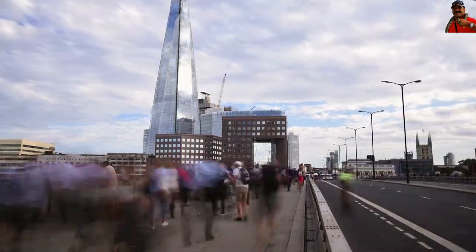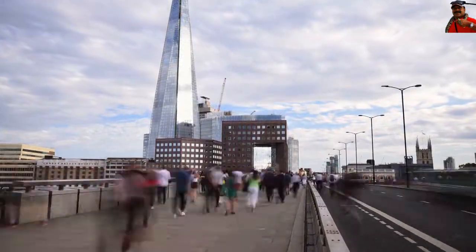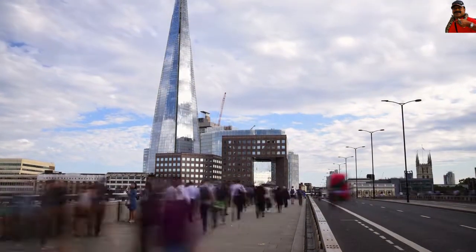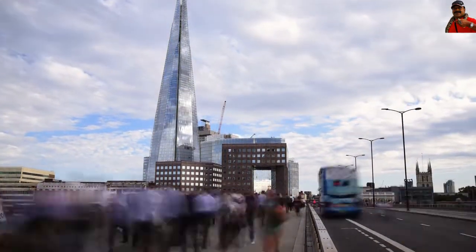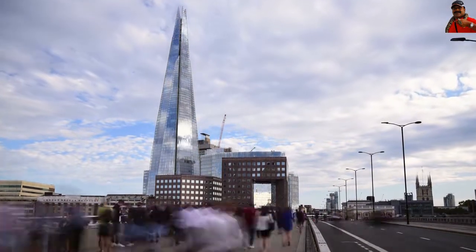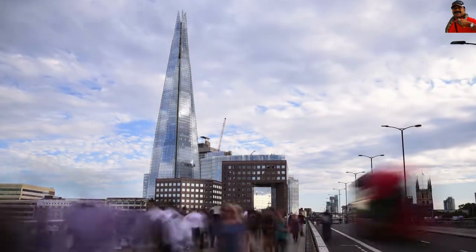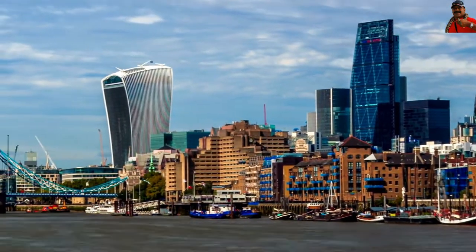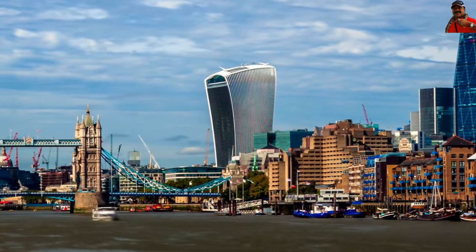The Shard contains business spaces, restaurants, hotels, apartments, and a public viewing gallery from bottom to top. The Shard's Spire, which stands 60 metres tall, houses the viewing gallery, which offers a breathtaking 360-degree panorama of the entire city of London.